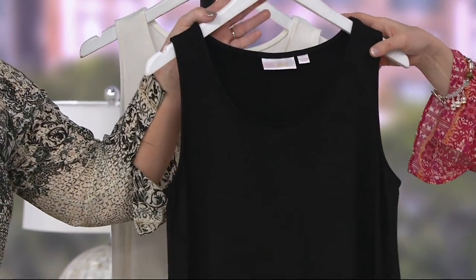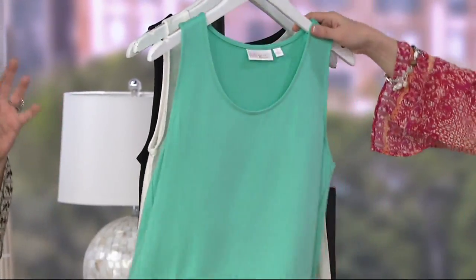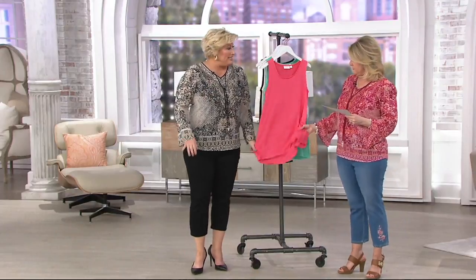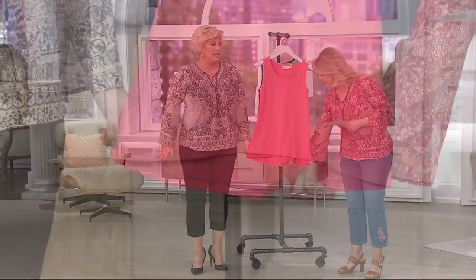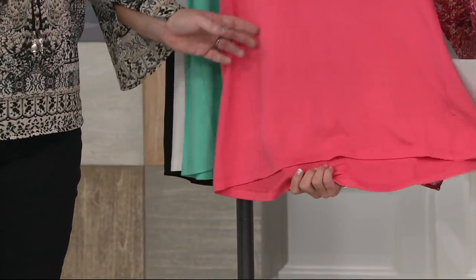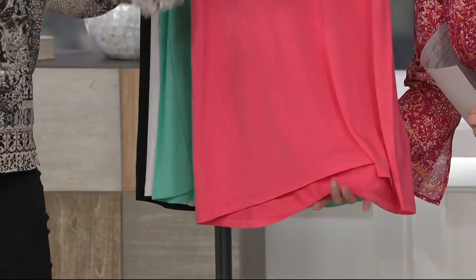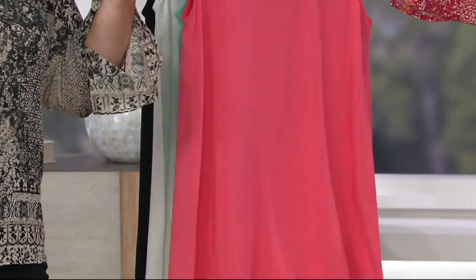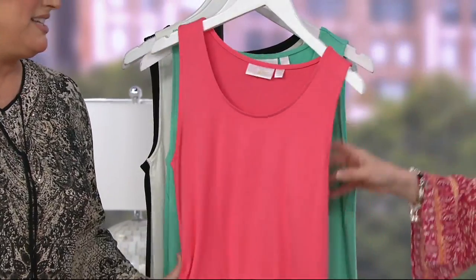It is that loose-fitting, flowy tank top — Modal spandex, so it's got a little bit of a high-low on it. It's going to give you coverage in the back. This is what you wear with those jeans that just sold out — you put this over it and tie it. Do you remember when we used to tie sweaters around it? And then when you get a little chilly, you put the cardi on. It's that kind of tank, and it feels like jammies because it's Modal spandex.